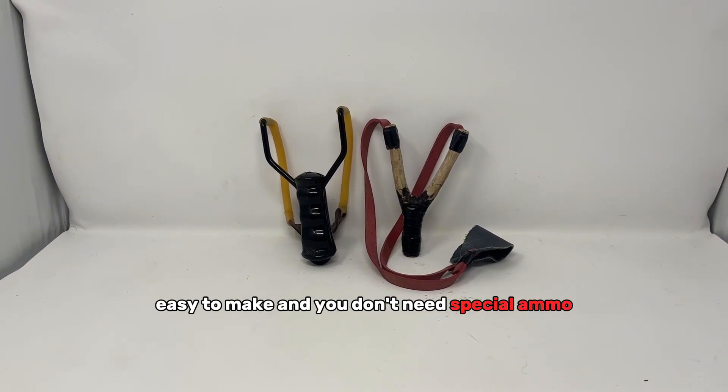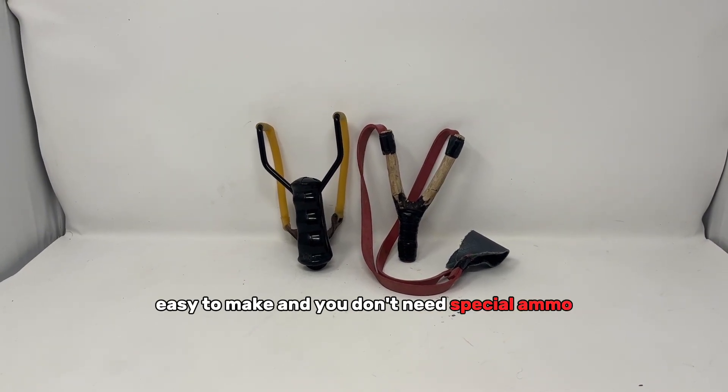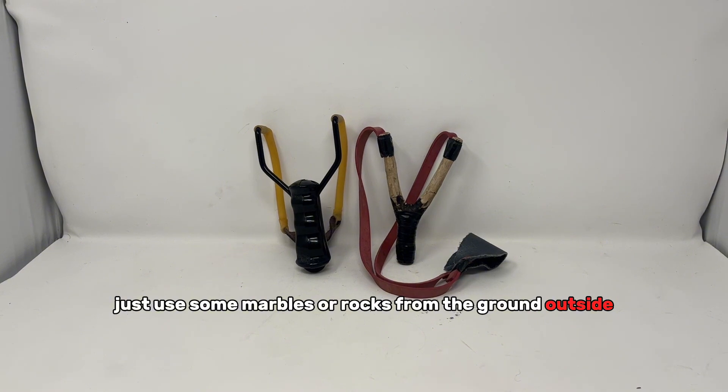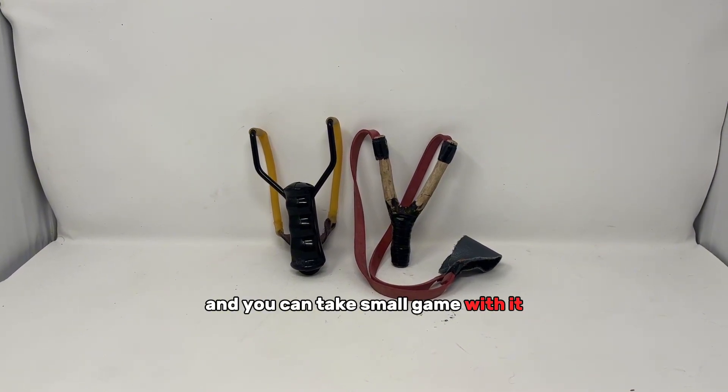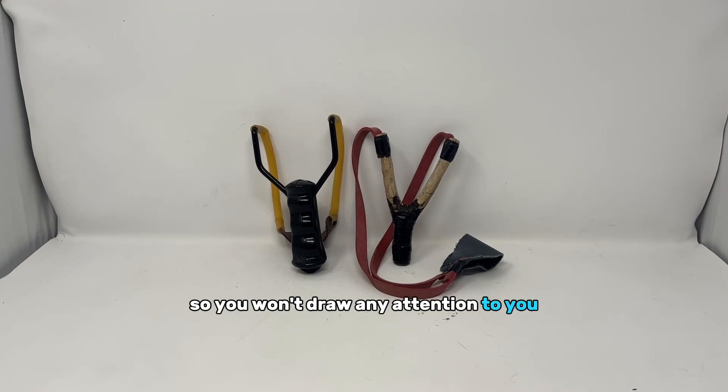Slingshots — they're cheap to buy and easy to make. You don't need special ammo; just use marbles or rocks from the ground, and you can take small game with them. They don't make any noise, so you won't draw attention to yourself.